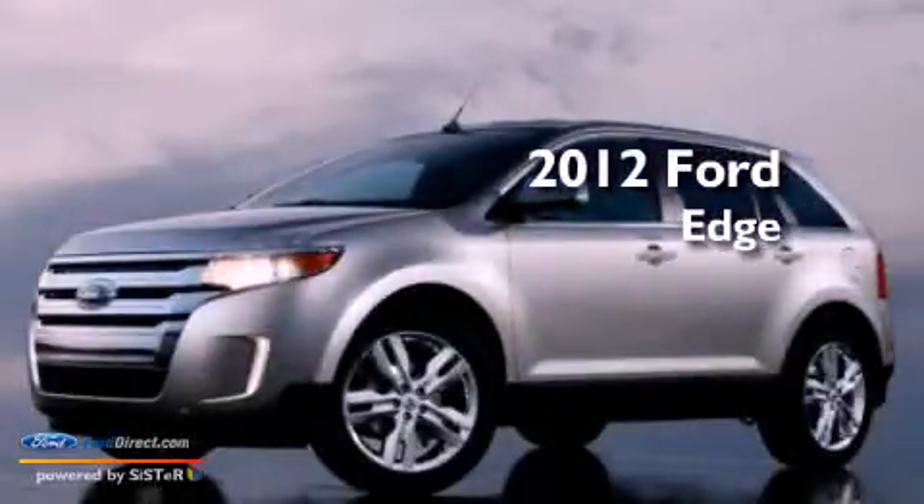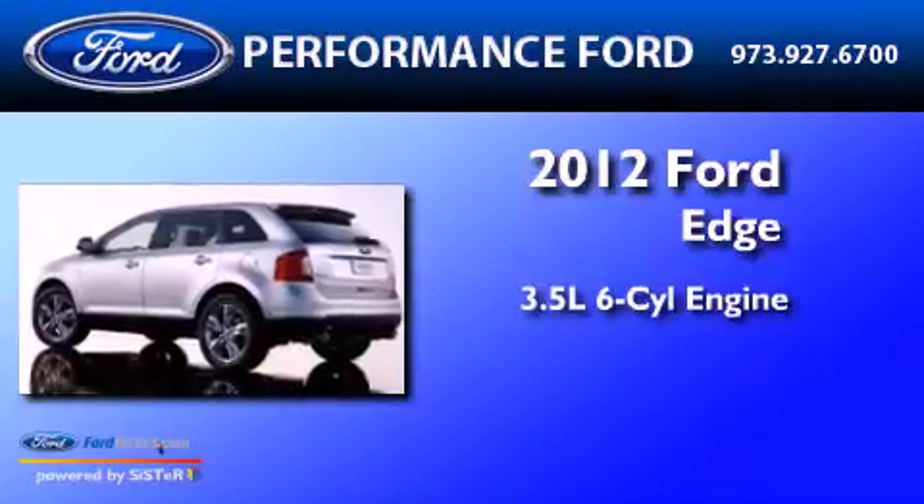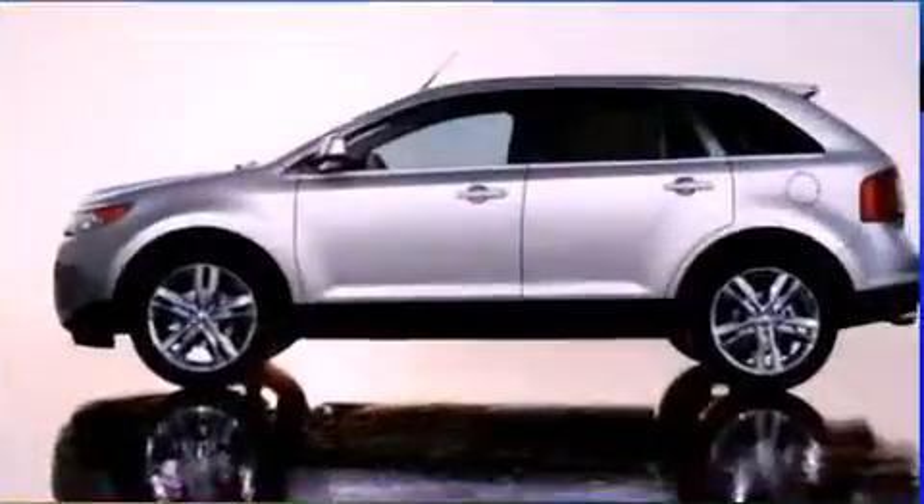This is a brand new 2012 Ford Edge. It has a 3.5-liter 6-cylinder engine, a 6-speed automatic transmission, and all-wheel drive.